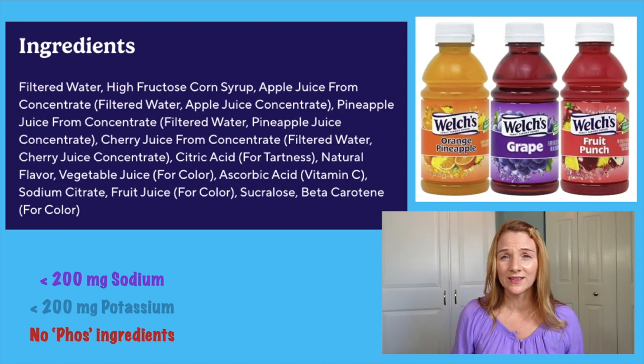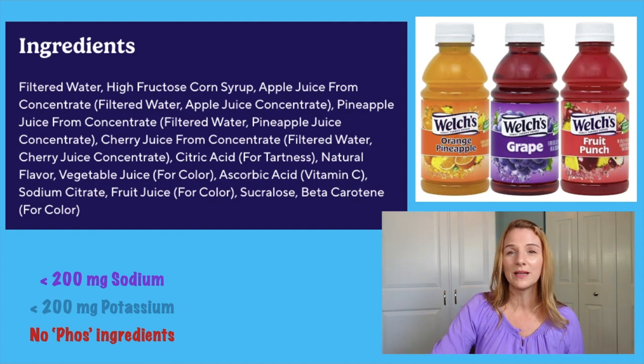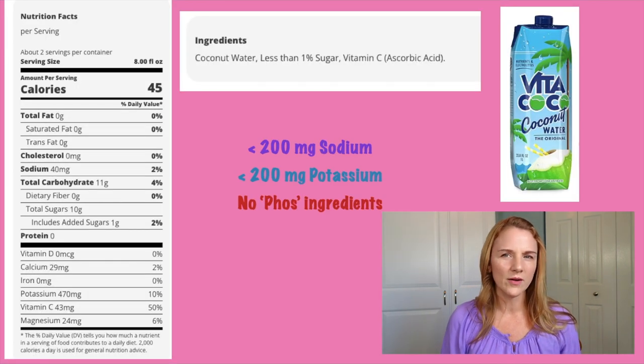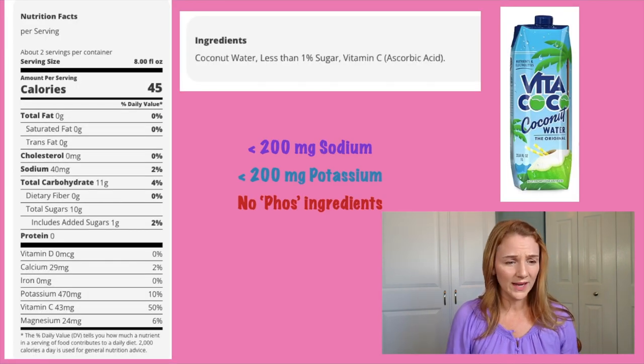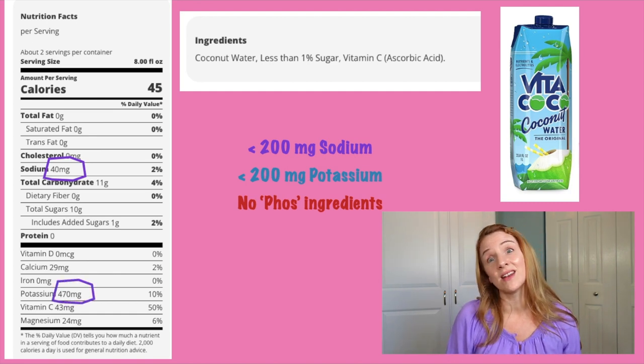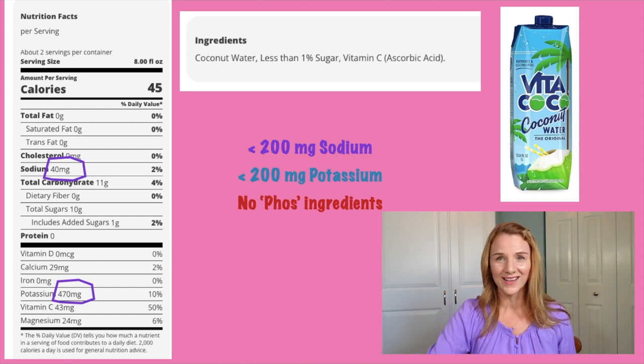However, there are some cringy ingredients in the Welch's too, like high fructose corn syrup. I'm not saying this is a healthy drink — I'm just saying it would be better. What about coconut water? A serving size is one cup, with 40 milligrams of sodium — that's nothing. But it has 470 milligrams of potassium. That's a lot of potassium. Do not drink this stuff.